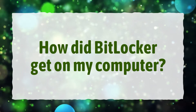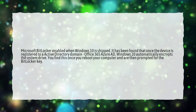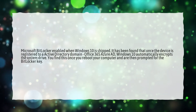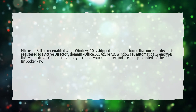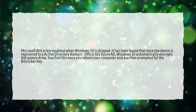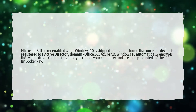How did BitLocker get on my computer? Microsoft BitLocker is enabled when Windows 10 is shipped. It has been found that once the device is registered to an Active Directory domain or Office 365 Azure AD, Windows 10 automatically encrypts the system drive. You will notice this once you reboot your computer and are prompted for the BitLocker key.